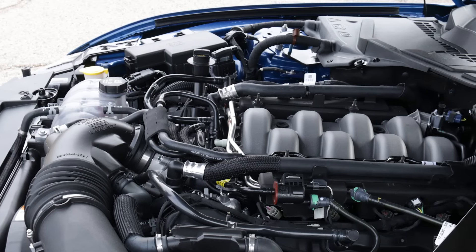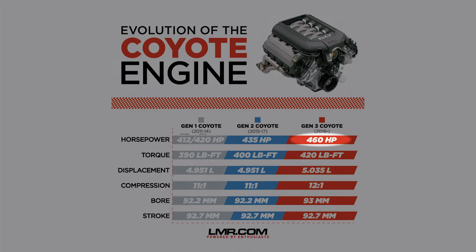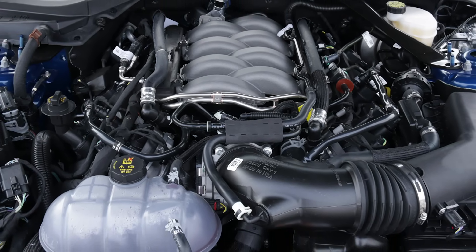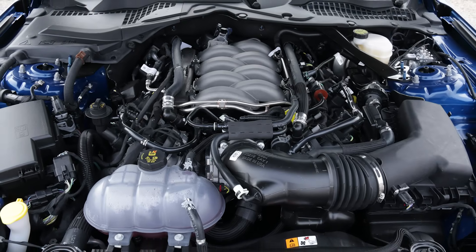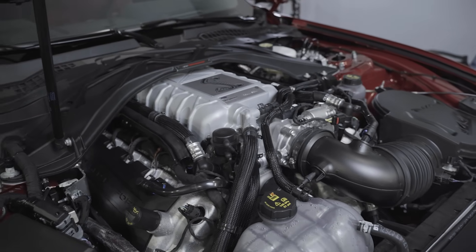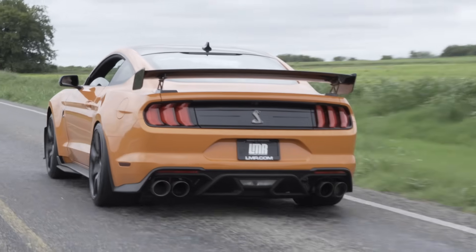The composite intake manifold on the Gen 3 engine was revamped and featured a similar runner design to the GT350 intake manifold. All of these changes allowed the Gen 3 engine to crank out 460 horsepower at 6,000 RPM and 420 pound-feet of torque at 4,250 RPM — making peak power and peak torque at the same RPM as the Gen 1 and Gen 2 engines. The Gen 3 engine tips the scale at 425 pounds without accessories, which is 6 pounds lighter than the Gen 1 and Gen 2 engines, and it had an 80-millimeter throttle body as well.